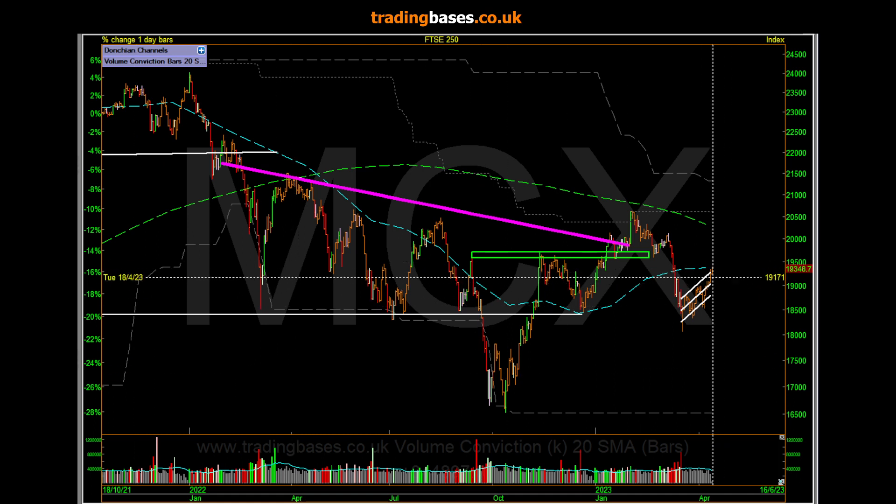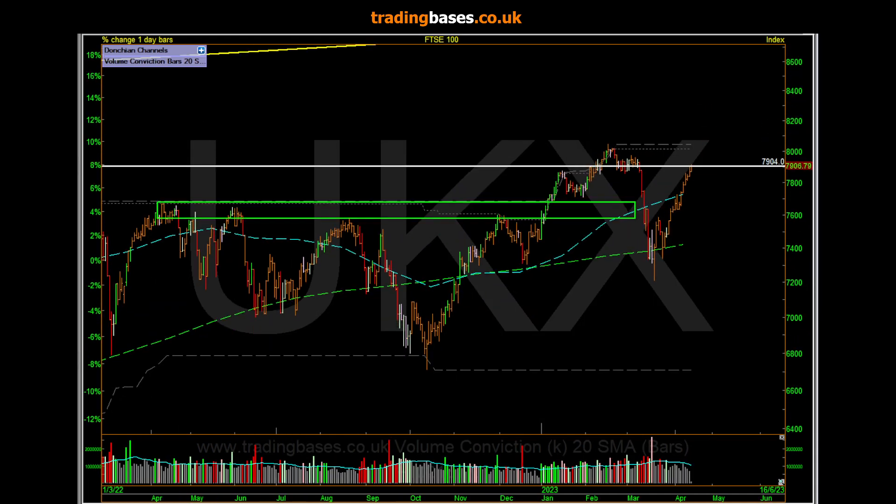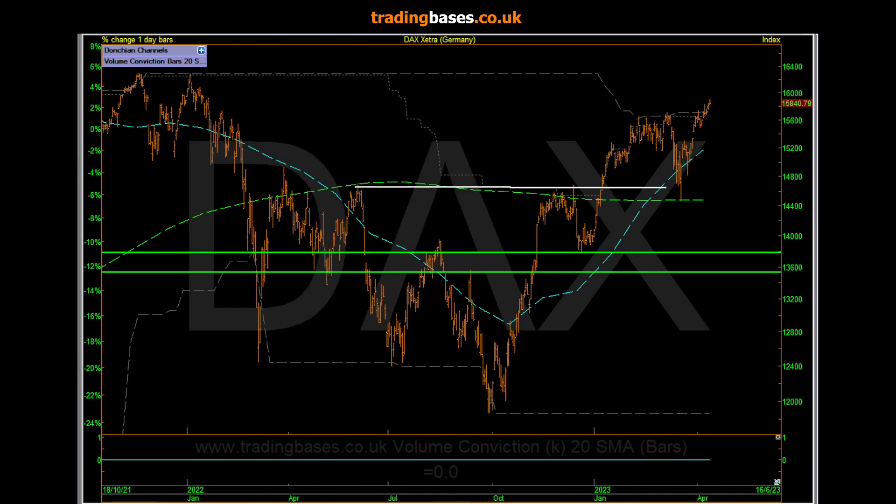We're throwing the bear case out there just in case - doesn't matter where they go. The FTSE 100 is just back up to the previous highs - it's probably going to be an area of interest. The DAX stats are through new highs - kind of what we call a swing move, pullback to mean, trend back.